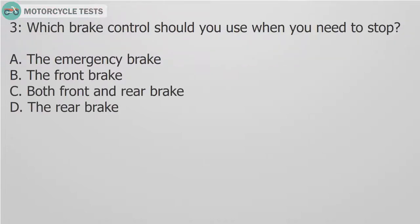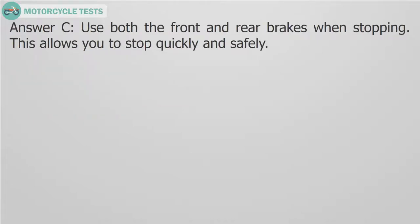Question 3: Which brake control should you use when you need to stop? A. The emergency brake. B. The front brake. C. Both front and rear brake. D. The rear brake. Answer C. Use both the front and rear brakes when stopping. This allows you to stop quickly and safely.